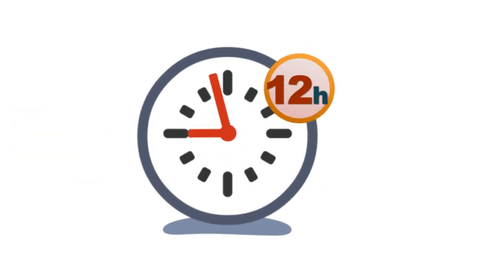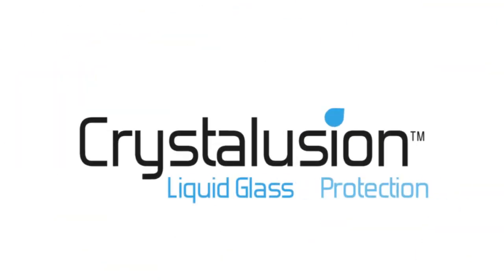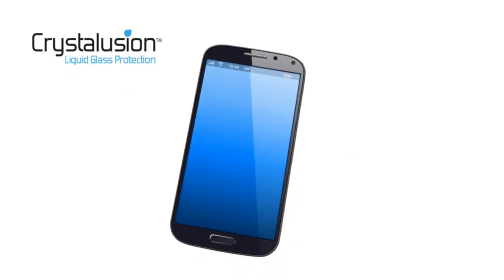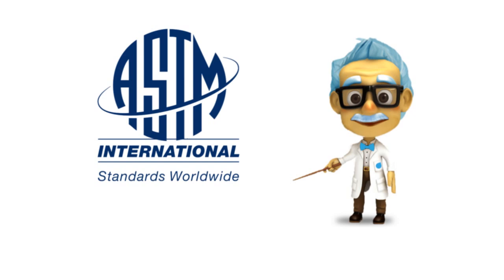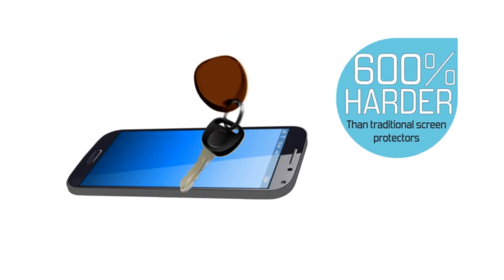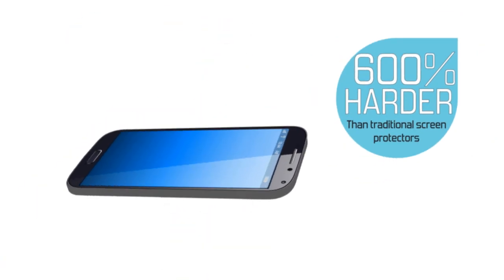Your device will be fully protected in 12 hours. Crystallusion is a product of nanotechnology that protects not just your screen, but your entire device. ASTM tests show that it is 600% harder than normal polyurethane screen protectors, making it more resistant to abrasion and scratches, keeping your device looking newer for longer.